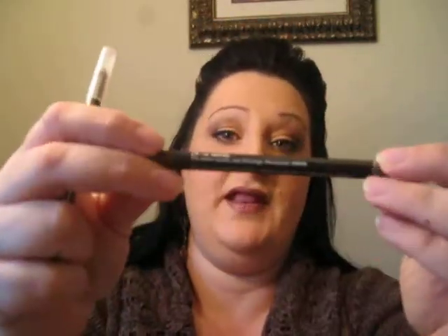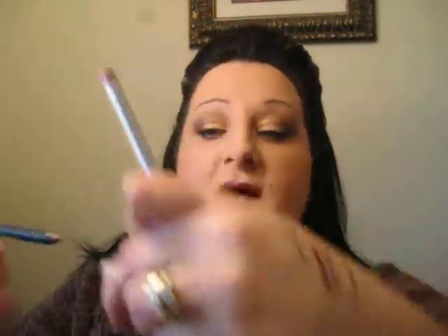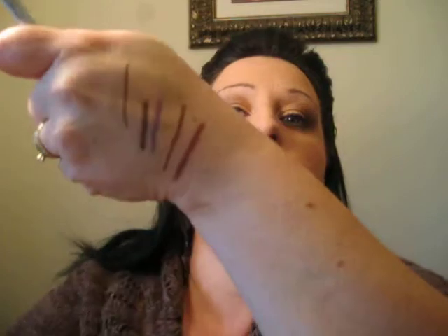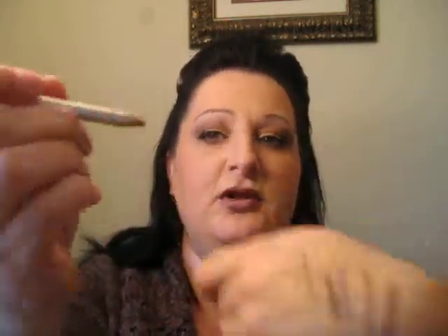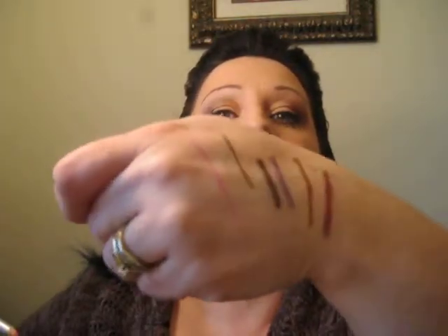The two I got the first time were this one in Mocha — I'll try to swatch it there for you — and the other one is called Plummy, which is just kind of a plum color. Really like that. And the other one I've had for quite a while is called Love. I got this back in the summer. This one is not waterproof — it's their regular lip liner. It's a hot pink. Really pretty. This actually stays on quite well too.